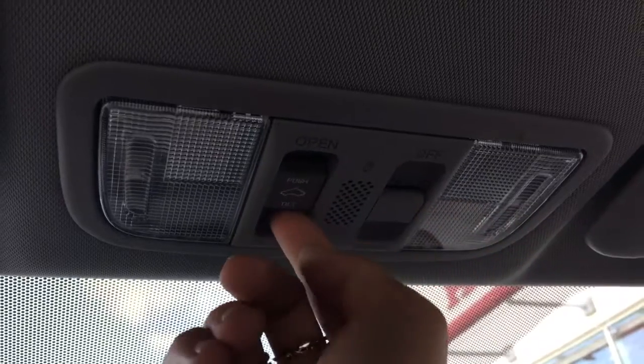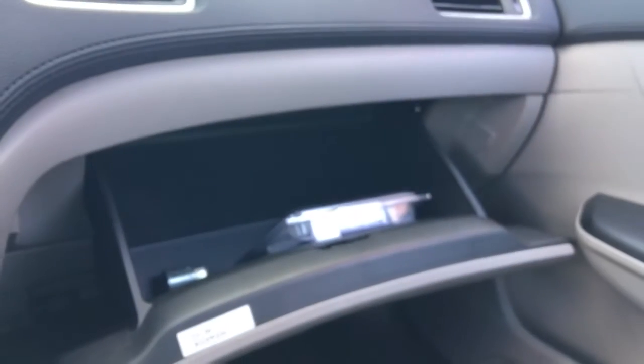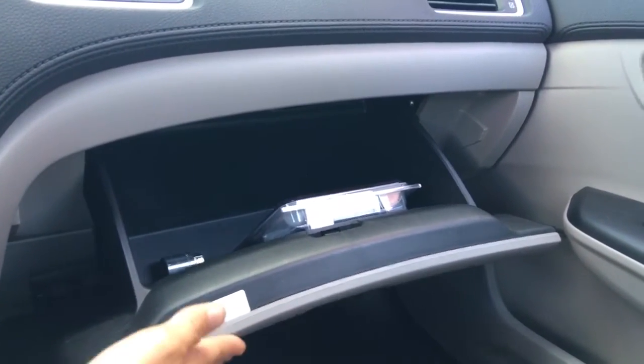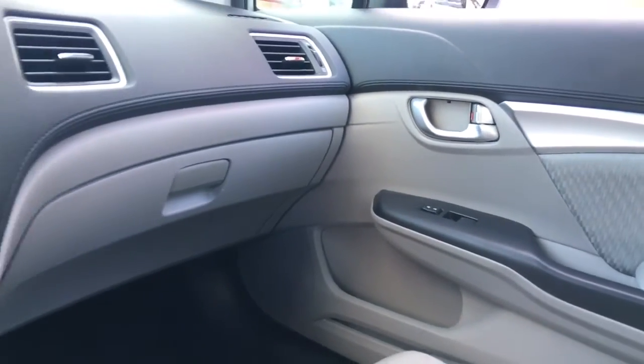Up top we have our lighting options and of course our moonroof — one touch opens it right up. There's our gorgeous Honda logo. One touch closes it again, and I'll just drag this privacy screen across — super easy. Coming over to the passenger side, again the gray upgraded fabric, and we have a huge glove compartment complete with our wheel locks, and another pocket for storage. Come on with me, let's go check out the back seat.